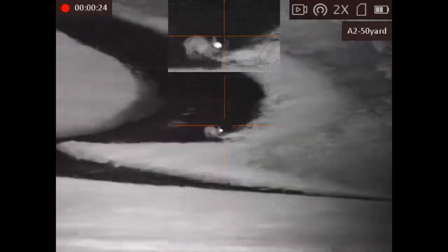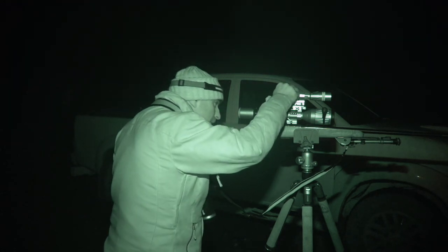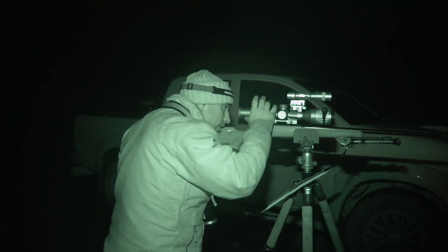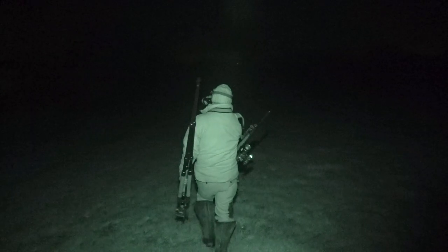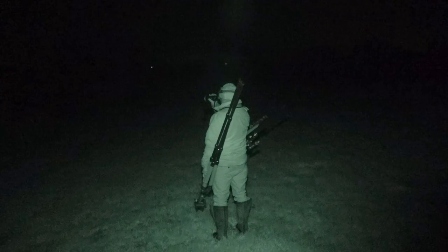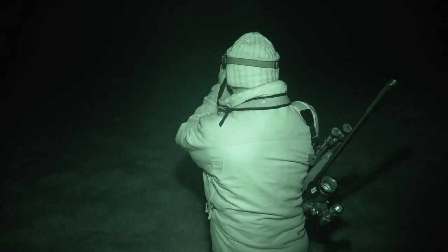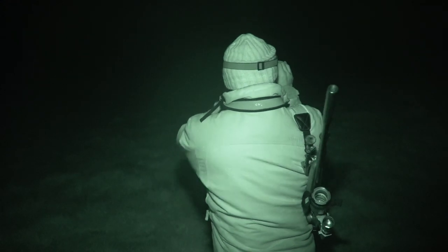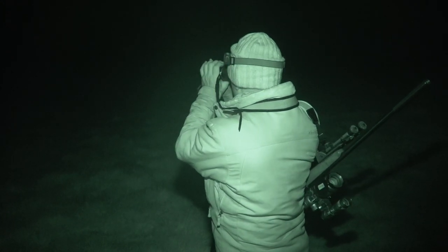So we've gone into night vision mode on the Alpex and we've got the PBIR illuminator on there, and that's all looking good. At the moment on this bit I'm only seeing a couple of rabbits out, which is a bit worrying, but I'm sure there'll be a few more out on some of the other greens so we can have a little wander around and see what we can find.